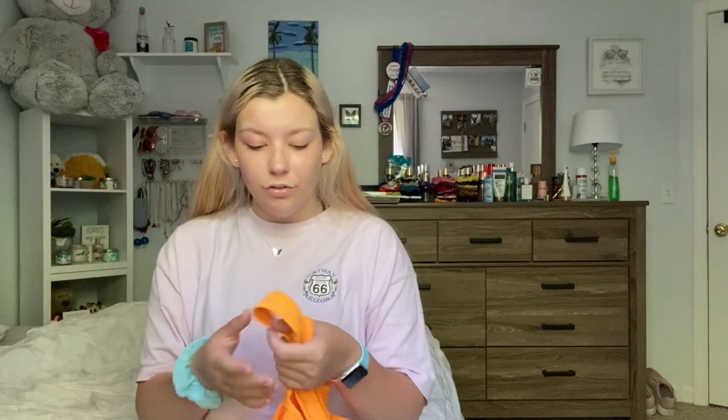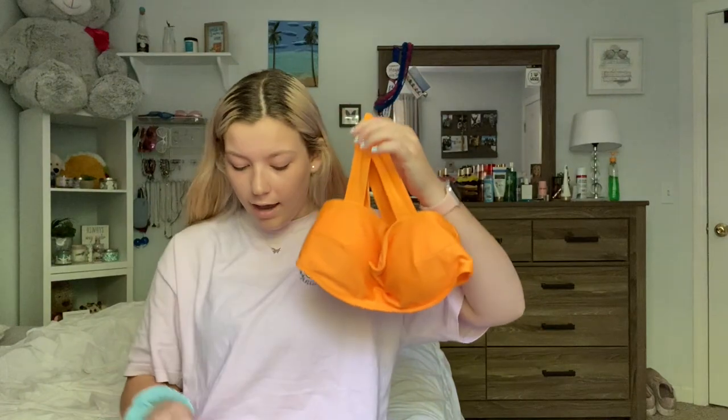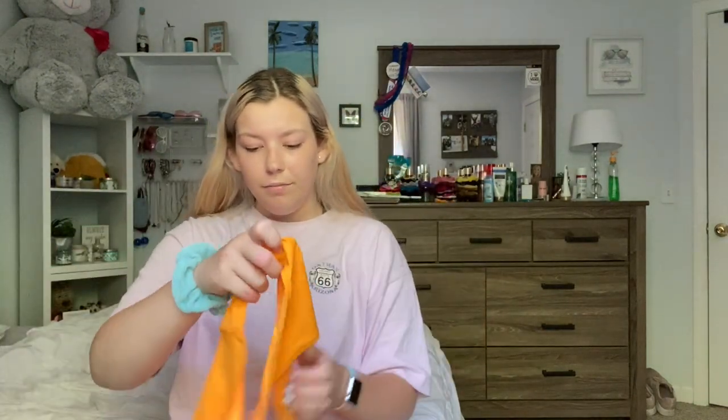I got the yellow top in a size medium and it was only $20. In store, their bathing suits are only $20. I also got the matching bottoms in a medium, and that is everything that I got at Aerie. Let's move on to the next store.